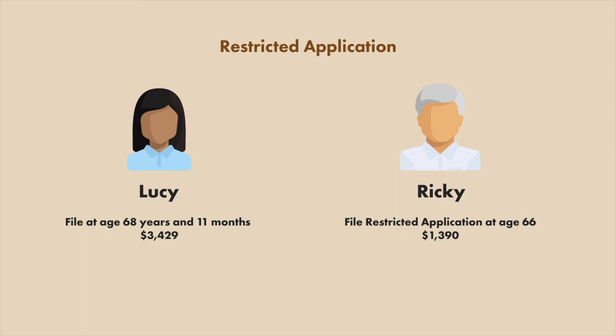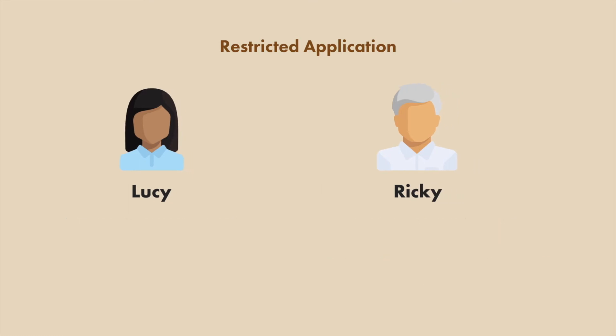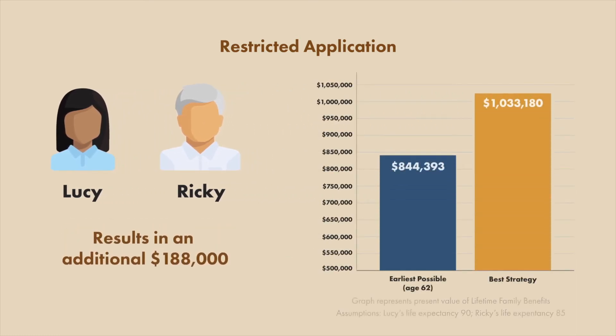A few years later, at age 70, Ricky would switch to his own Social Security benefits, which now have grown to $21.23 per month. This strategy resulted in an additional $188,000 in benefits over their expected lifetime. That's like finding an IRA you didn't even know you had.